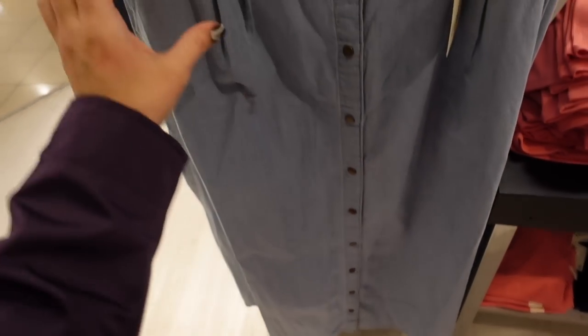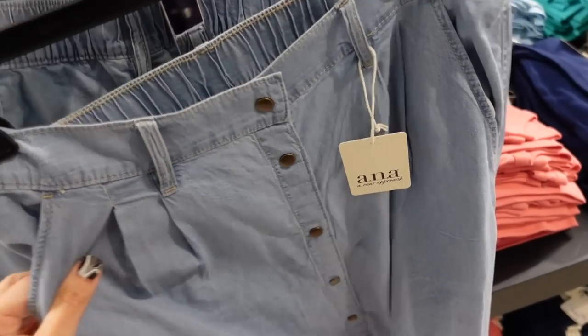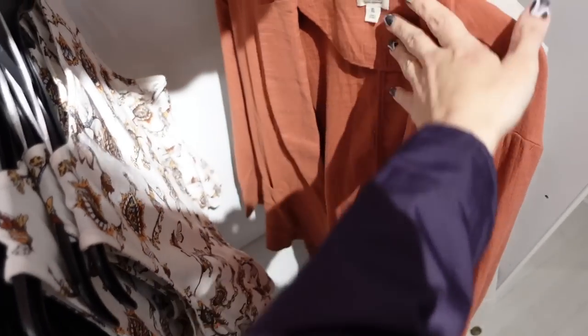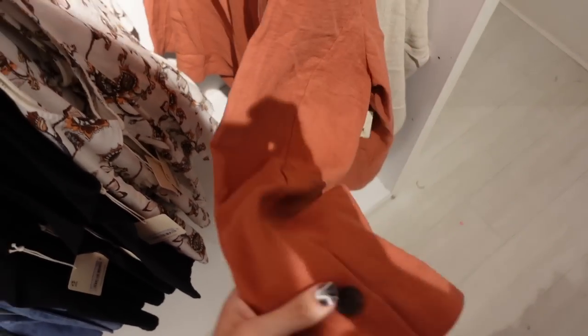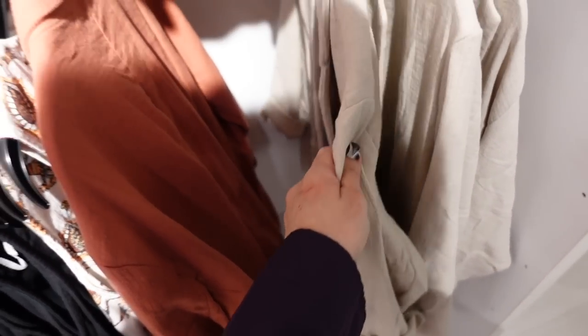A longer length denim skirt from A&A — full button down with snap buttons, side pocket, pleated detailing, elastic through the back, belt loops, flowy fit. Regularly $44. Also seeing new gauze blazers with a rounded smaller collar lapel, drop sleeve, two pockets down below, button detail on the wrist, seam detailing in the back. In rust and beige, with matching shorts. These are regularly $100.